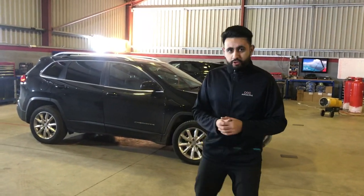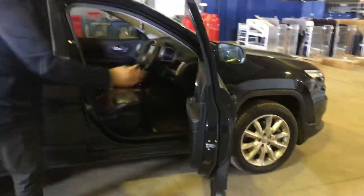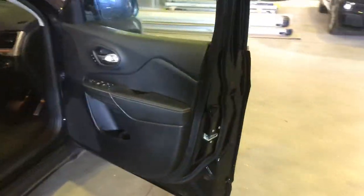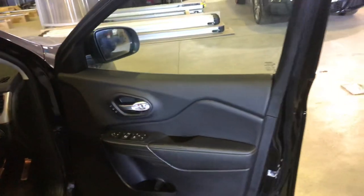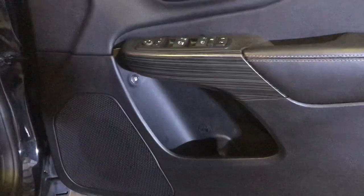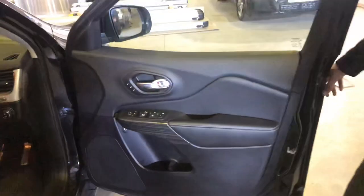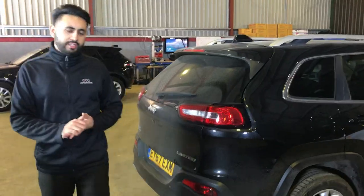The tweeters are located in the top of the dashboard on the right hand side, all using the existing factory grills. In the vehicle, the factory had a six by nine in the door - we've converted that to a six and a half inch three ohm woofer, which gives you a lot more extra depth from the front end. The rear speakers we've left factory for now but they can be upgraded at a later date.